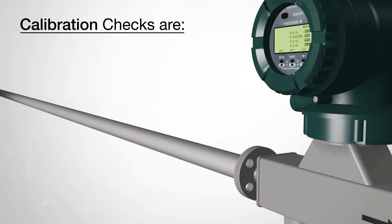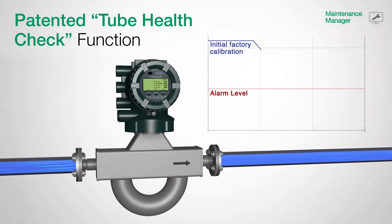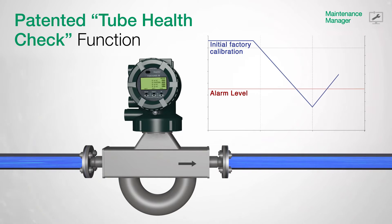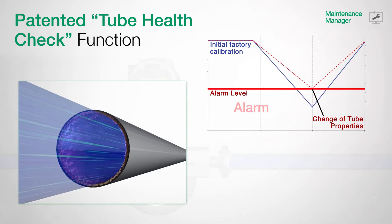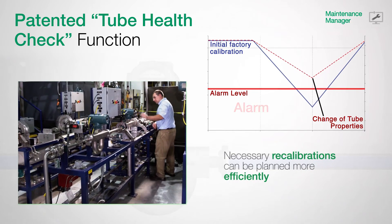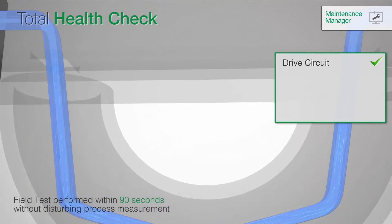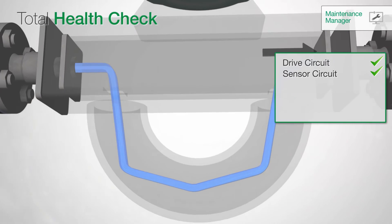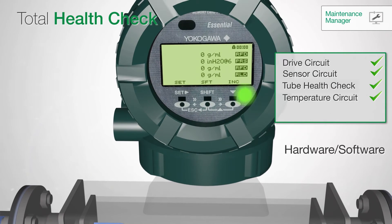In regards to maintenance, calibration checks are costly, time-consuming, and cause downtime in production. But with the newly developed and patented total health check, a calibration check of an installed Rotomass can be performed while in operation without disturbing running measurements. Influences on the meter are diagnosed at an early stage, thus eliminating downtime and reducing your costs. Any necessary recalibrations can then be planned more efficiently. Tube health, as part of the total health check function, completes the meter verification. Yokogawa's FieldMate delivers a complete report about the actual health status and indicates a clear verification result within 90 seconds.